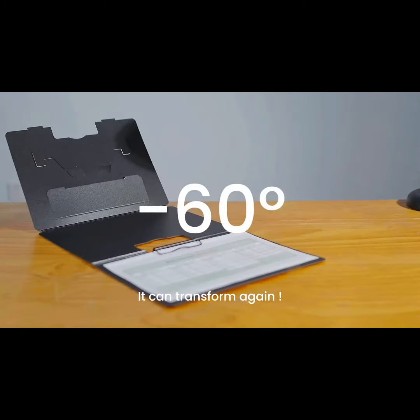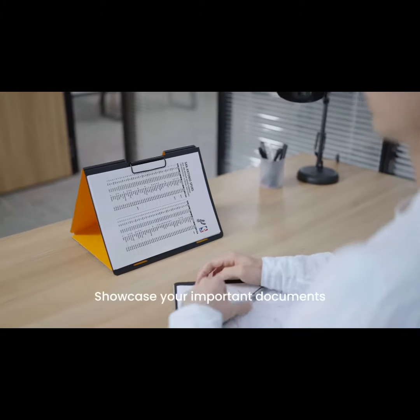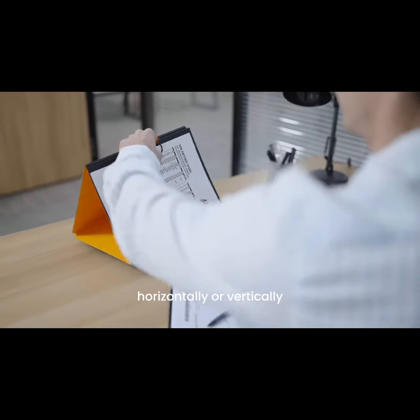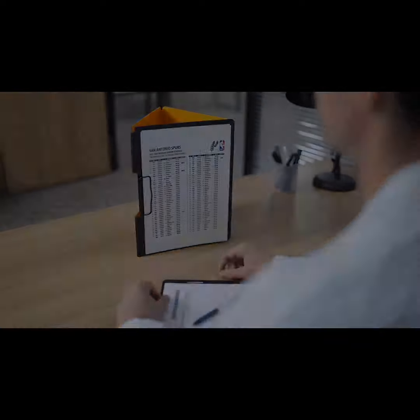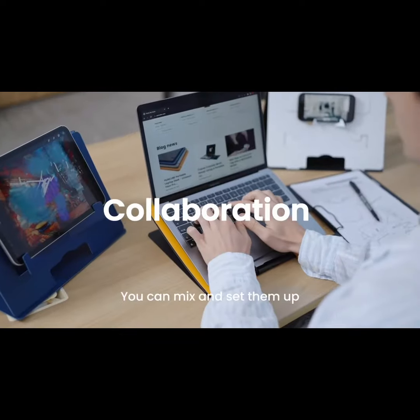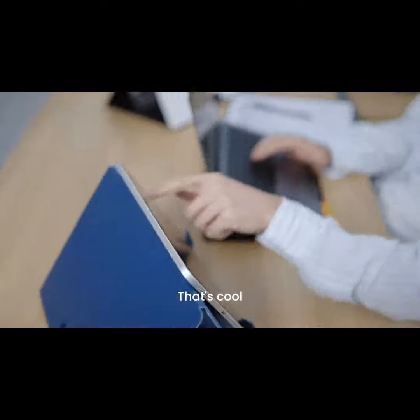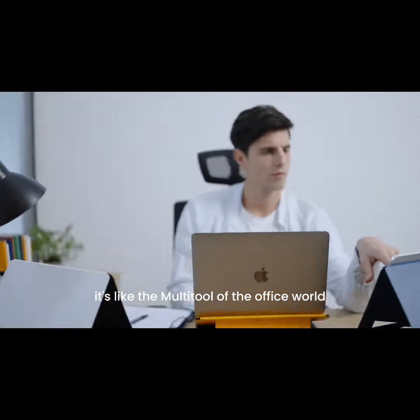It can transform again! Now it's a display stand? That's right! Showcase your important documents horizontally or vertically. And when you need a productivity boost, you can mix and set them up to create a complete workstation. That's cool — it's like the multi-tool of the office world!